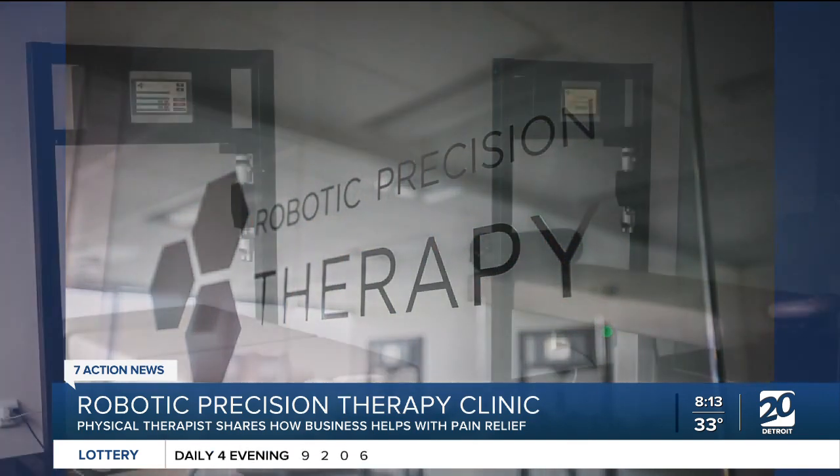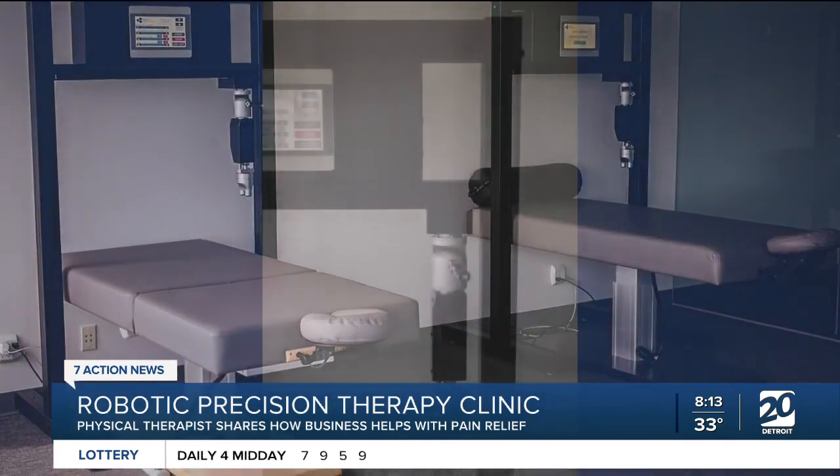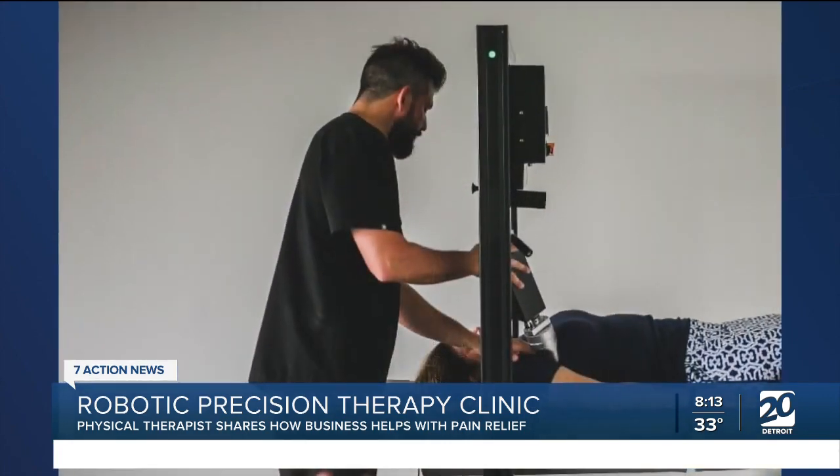Are there any common ailments that you usually treat more than others, or anything you specialize in? We do see a lot of low back pain. We technically see everything from the foot to the head, but we see a lot of chronic neck pain, chronic back pain, and shoulder pain as well.